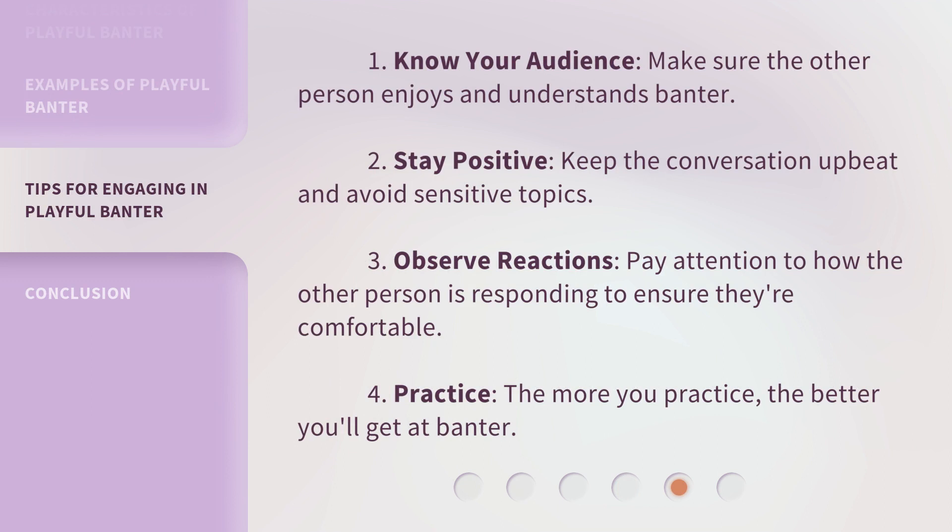Here are some tips for using playful banter: 1. Know your audience — make sure the other person enjoys and understands banter. 2. Stay positive — keep the conversation upbeat and avoid sensitive topics.